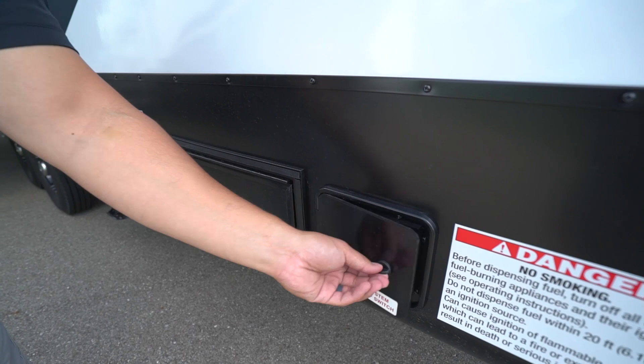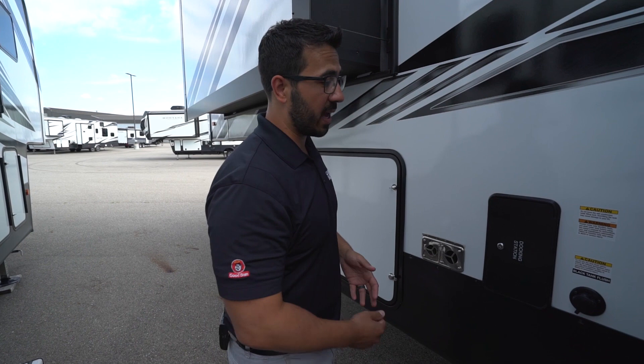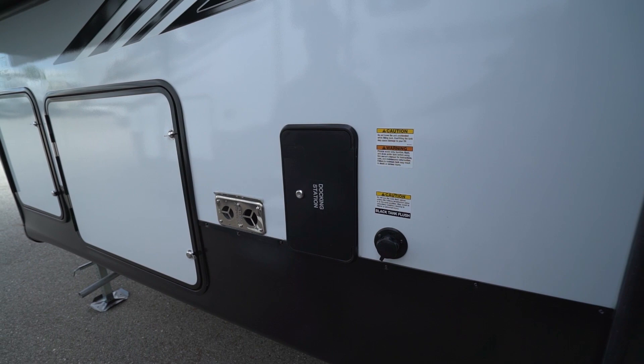There's a 50-amp detachable power cord — with two ACs and a fireplace, you're going to want 50 amps. Making our way to the front, let's talk tanks: this one has big tanks — 150-gallon fresh, 80-gallon gray, and 80-gallon black. The idea is you're taking this out somewhere for a while and you don't want to worry about dumping your tanks. There's also a black tank flush so you can wash everything out and not leave residue on the sensors.